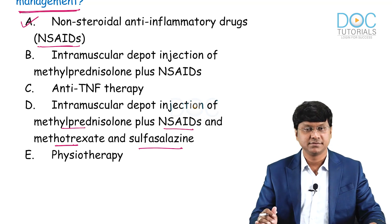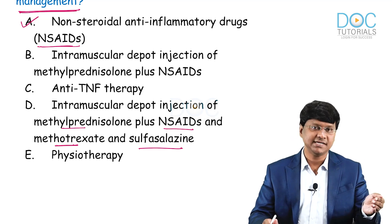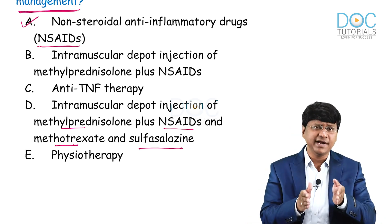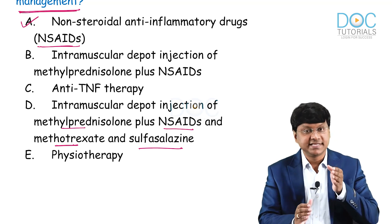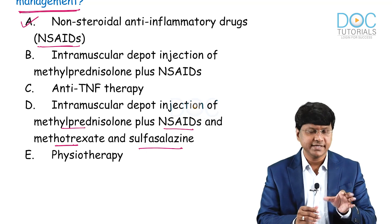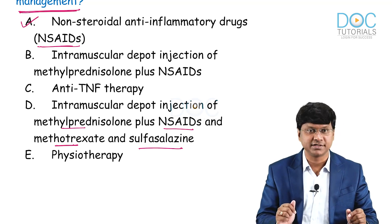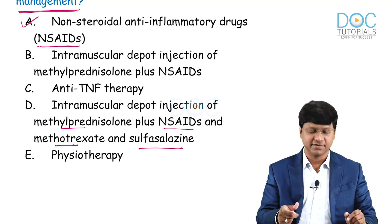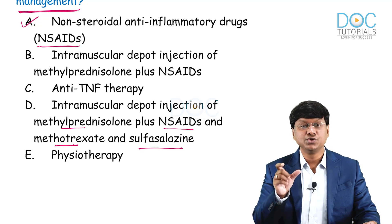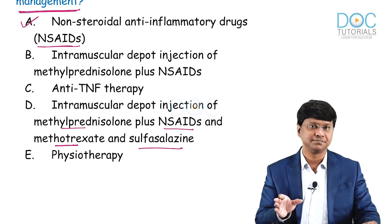Since methotrexate alone is not an option, NSAIDs become the first answer. If control is not adequate with NSAIDs, you can start disease-modifying anti-rheumatic drugs such as methotrexate. The reason we give NSAIDs first is that DMARDs have a slow onset of action — they take a period of weeks to work. So to provide quick pain relief, we start the patient on NSAIDs, while DMARDs should be offered early to limit joint destruction.